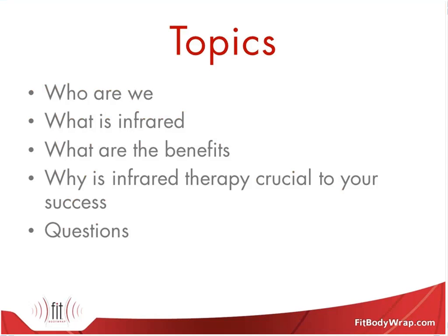Then we're going to go over what infrared is, what the technology actually is. Then we're going to cover all of the benefits — what does infrared actually do in the body. Then we'll go over why this is all crucial to your success in your business, and then we'll have some time for Q&A. Throughout the presentation, please feel free to use the chat window to submit any questions. Our goal is to make sure you leave knowing everything about infrared, so please ask questions.